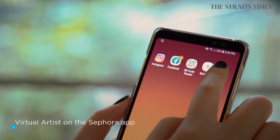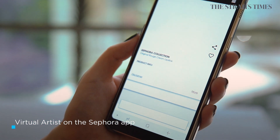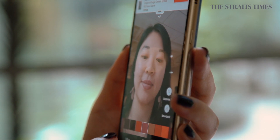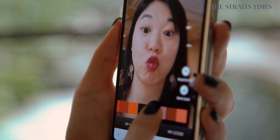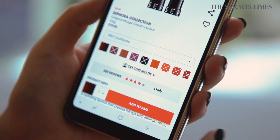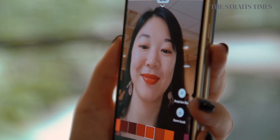The next app is Sephora's shopping app. While shopping for lipsticks and eyeshadows, you can use AR through a feature called Virtual Artist, which lets you try on different shades of lipstick. You just click 'try the shade' and it shows your face with that lipstick shade on your lips.